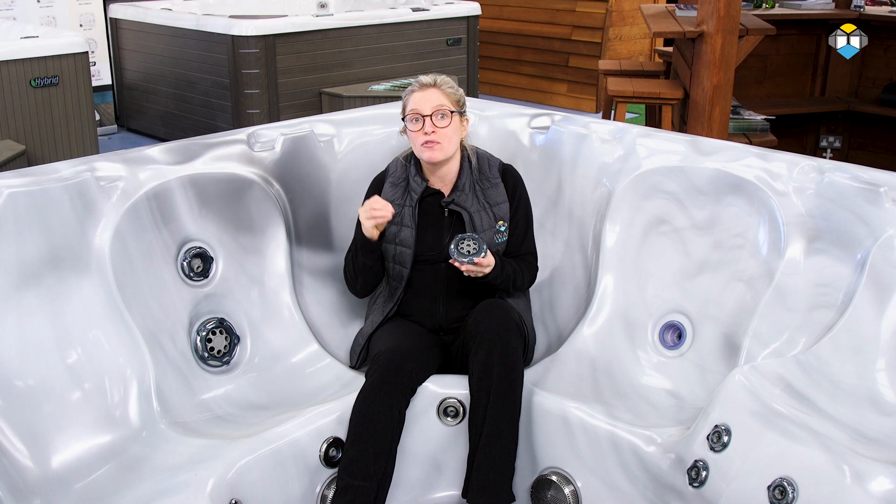Beachcomber's fully customisable flex jets have been engineered to target specific areas of the body, and every single jet port in a Beachcomber hot tub is designed to deliver the same amount of pressure per square inch for the optimum massage. These jets target all muscle groups helping to relieve chronic back pain, arthritis, back injury, fibromyalgia and so much more.